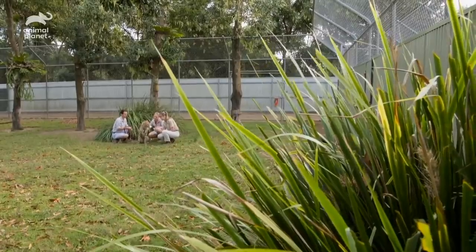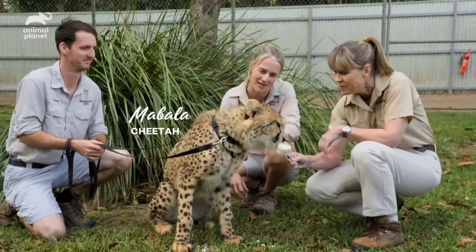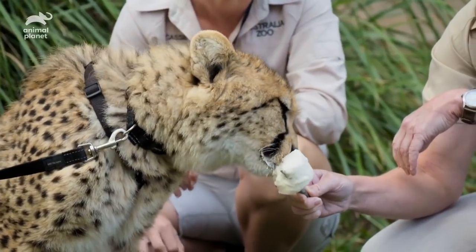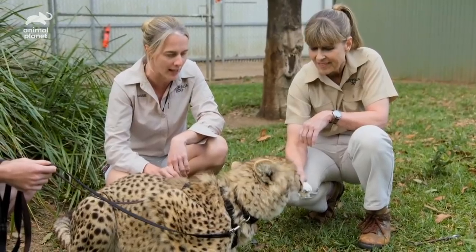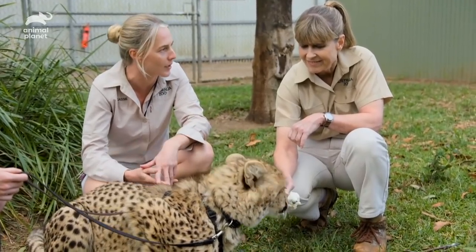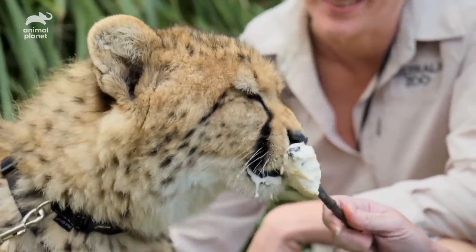Oh, good boy. He's beautiful, he's a handsome boy. How's it going with introducing him to Lawrence? He's doing really well. Mabala's very brave and he's not showing any interest in Lawrence's aggression and silliness at the fence, so it's really good. They're starting to get quite relaxed, so we're working towards hopefully doing some interaction without the fence in between them. Oh, that is so cool — you guys are going to be buddies!